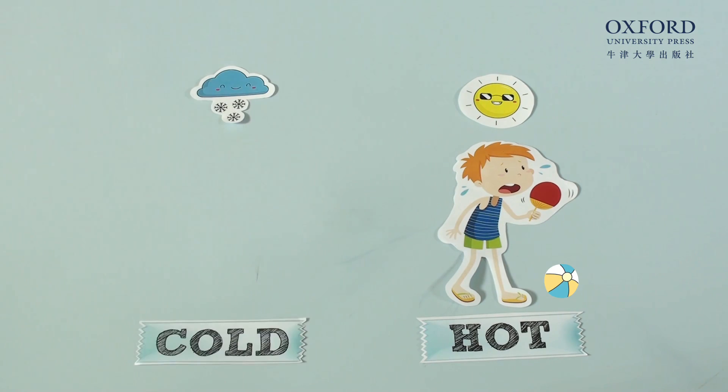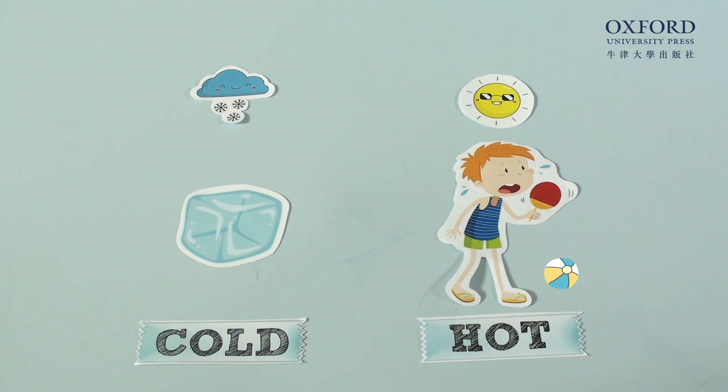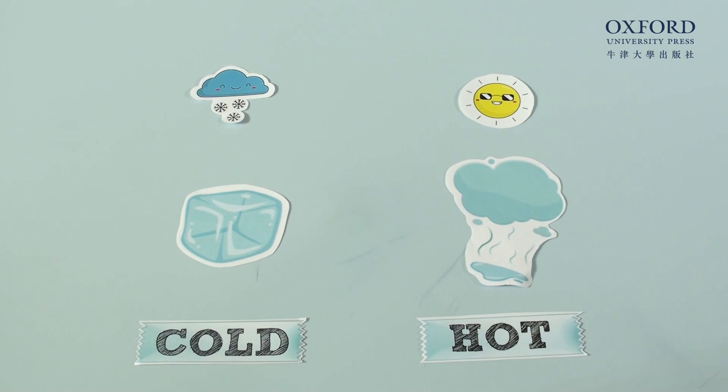Ice, snow, vapor — they're all made out of water. They're just different because of the temperature. It's like in summer, we wear shorts and run around the park, and in winter, we wear jumpers and don't want to move at all. Just like us, the water molecules don't move as much, so they freeze and turn into ice. And when they're warm, they move so much that they turn into vapor.